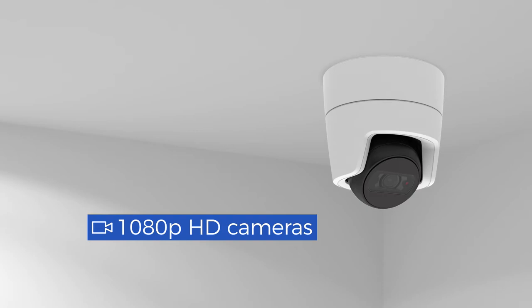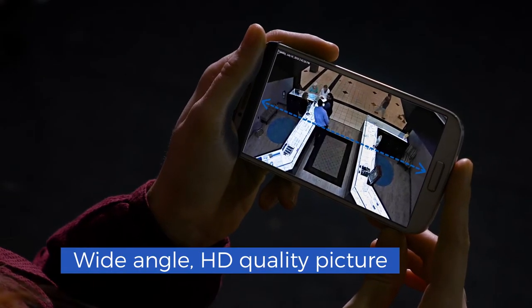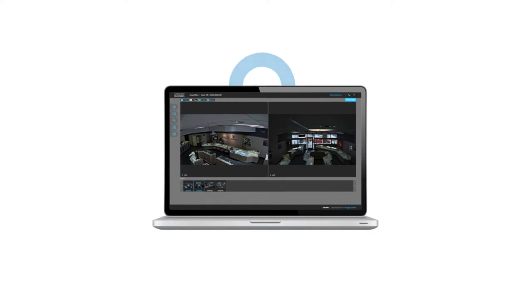With 1080p cameras that give you a crystal clear, wide-angle, HD-quality picture — even at night — and a camera that's optimized to deliver great picture quality without using all of your business's bandwidth.